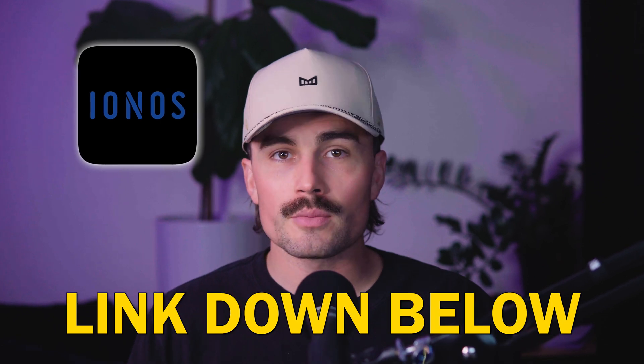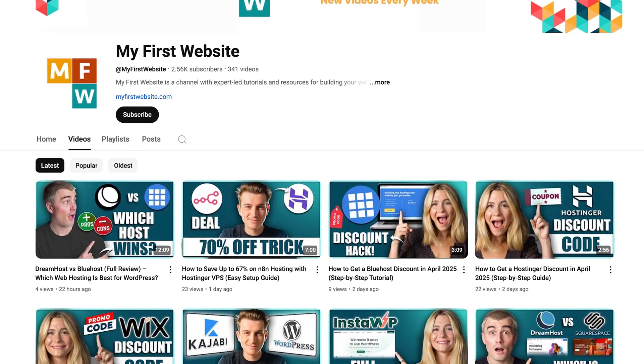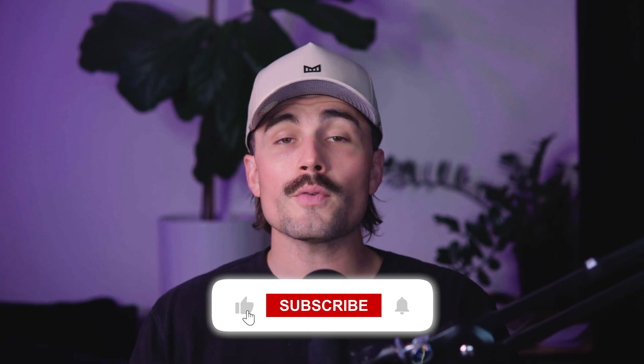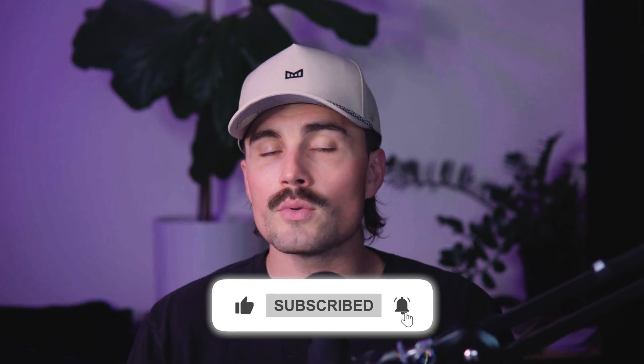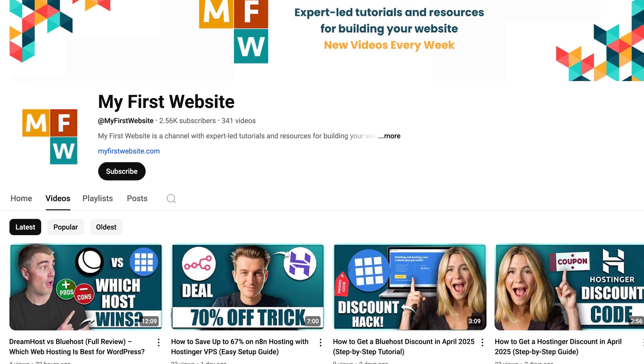Starting a blog might seem complicated at first, but once you break it down it's really just a bunch of small, doable steps. You don't need to be a tech wizard — you just need a little curiosity and the willingness to click around and try stuff. If you've made it this far, well done. You've just taken the first big step into carving out your own little space online. Now go write something cool. If you want to get started with IONOS, there's a link in the description below — it's an affiliate link, which means we earn a small commission when you use it at no extra cost to you, and these commissions help support the channel. If you found this video helpful, don't forget to like, subscribe, and hit that notification bell so you never miss another video.